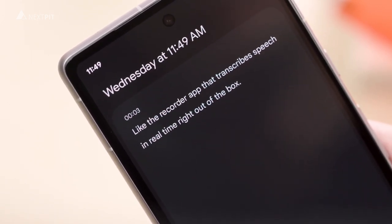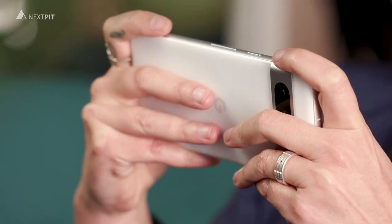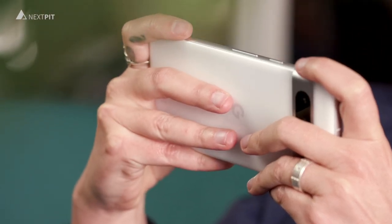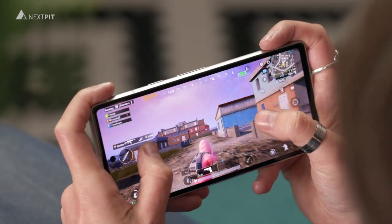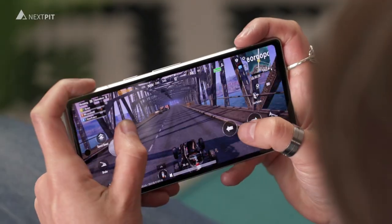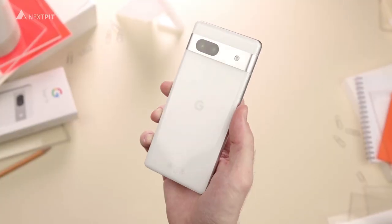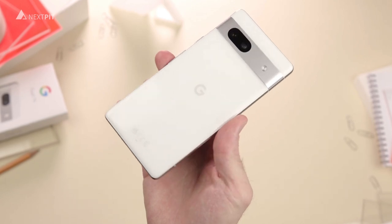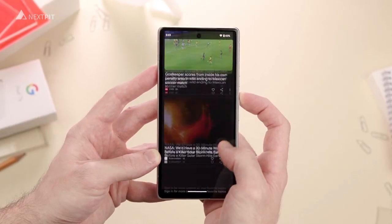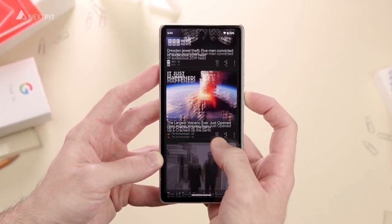Performance-wise, the Pixel 7a delivers a great punch for its price. Games run smoothly, apps launch quickly, and multitasking is a breeze. Google's own Tensor G2 chip, combined with 8GB of RAM, ensures that this device can handle your daily tasks with ease.